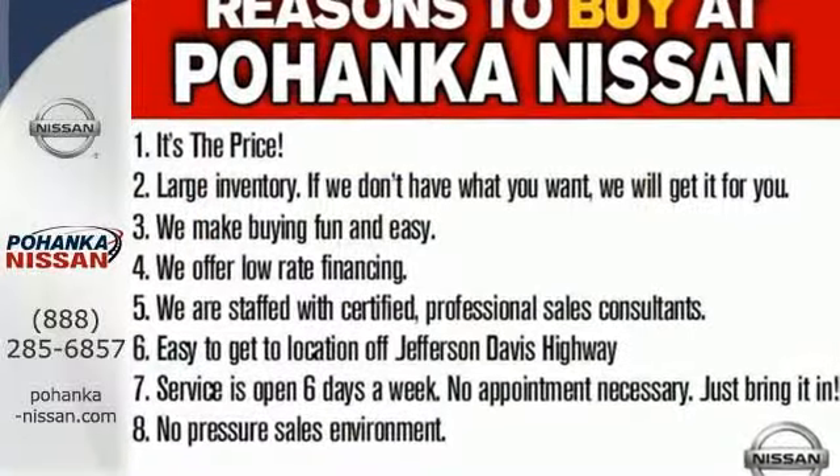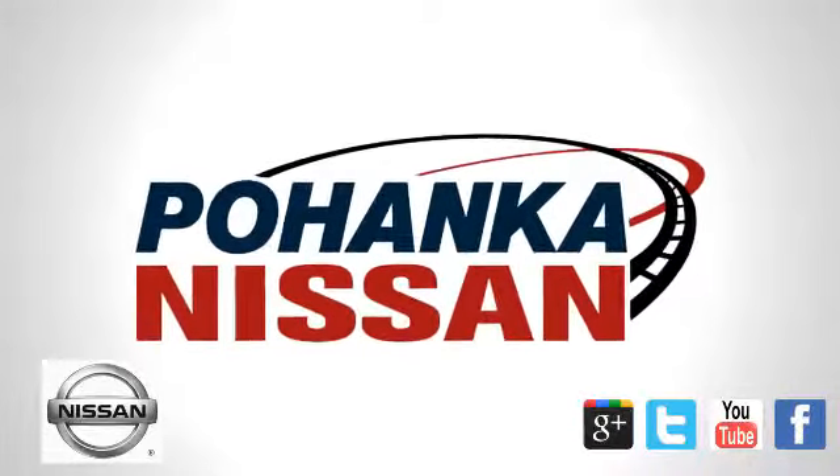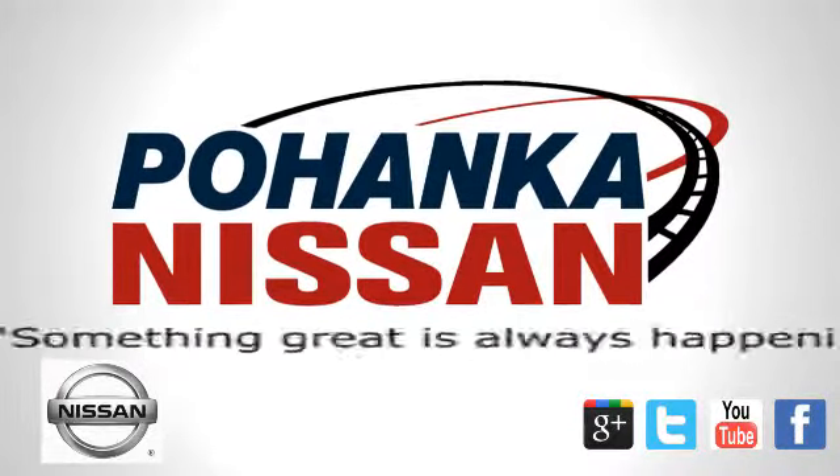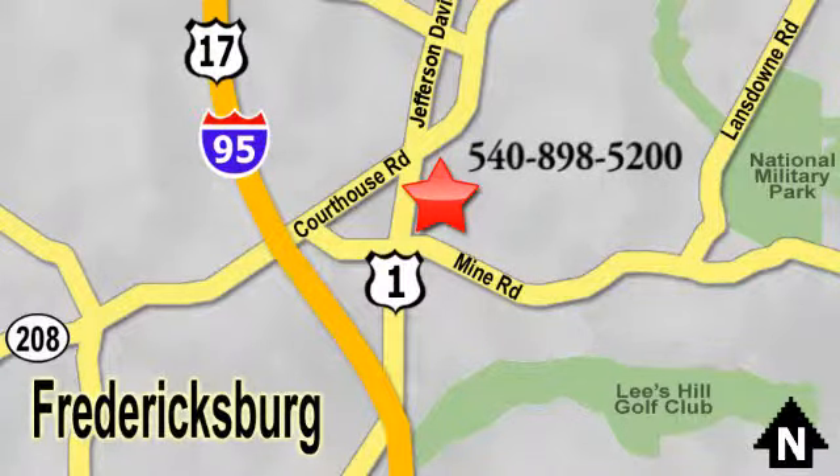Make this purposeful 2015 Altima your own. Welcome to Pohanka Nissan in Fredericksburg, located on Route 1 in Fredericksburg, Virginia. Something great is always happening at Pohanka.